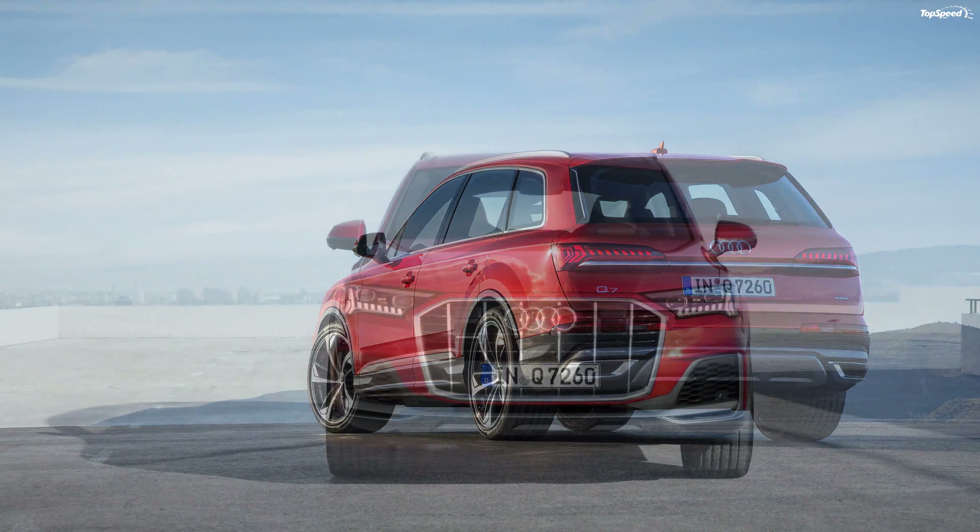As we venture into the 2016 model year, nine years since the first-generation Q7 debuted, the Germans are introducing a redesigned version of the SUV. Boasting brand-new styling, a revamped cabin, and updated powertrains, the 2017 Q7 also marks the debut of the nameplate's first-ever plug-in hybrid version.